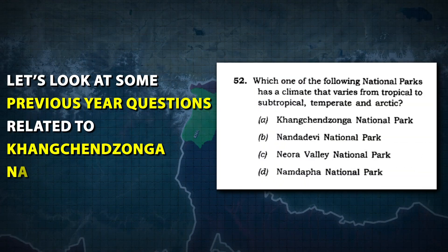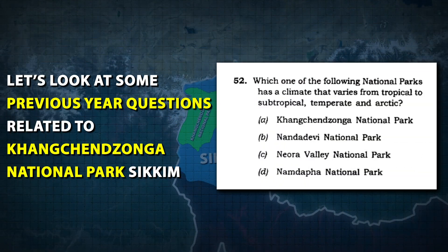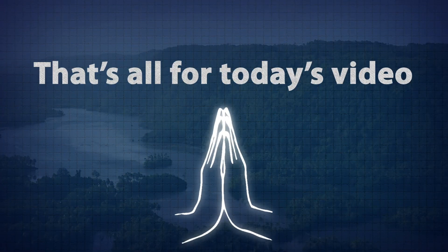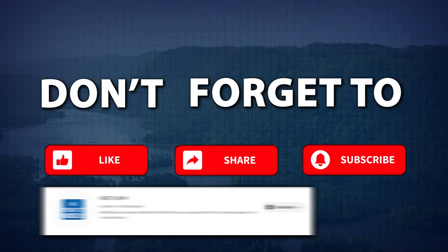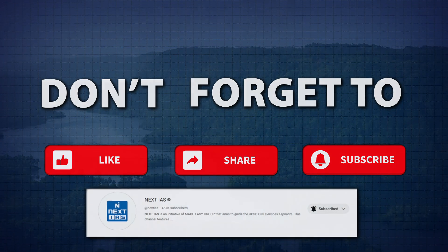Let's look at some previous year questions related to Kanchanjunga National Park, Sikkim. That's all for today's video. If you found this information helpful, please like, share, and subscribe to the Next IAS YouTube channel for more educational content. See you in the next video.